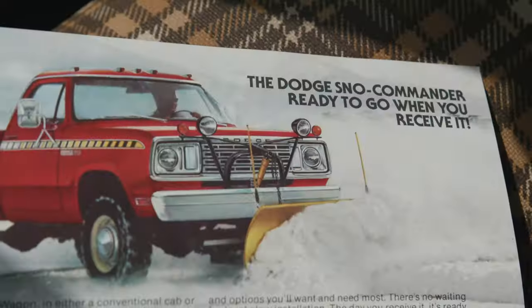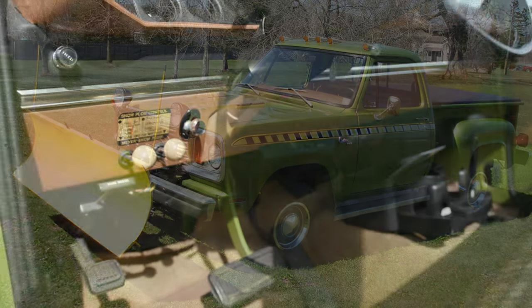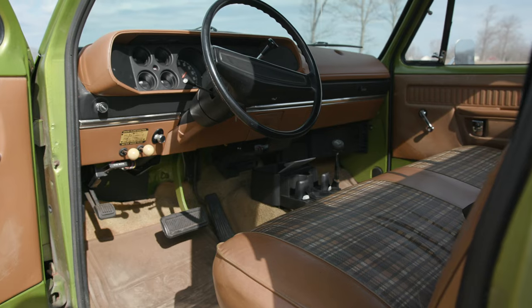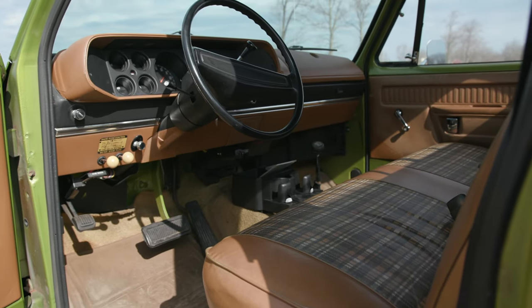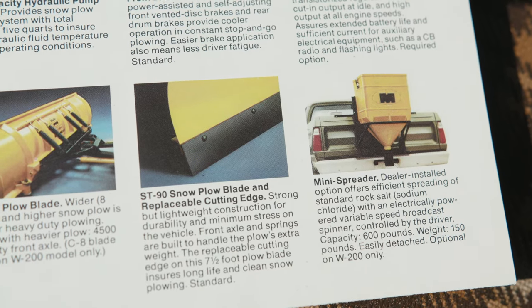These trucks also came factory with an eight-foot Myers plow. This truck also had built-in factory controls in the dash. You could also option it with a rear tailgate sander.